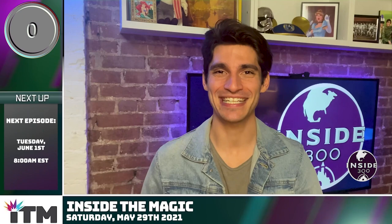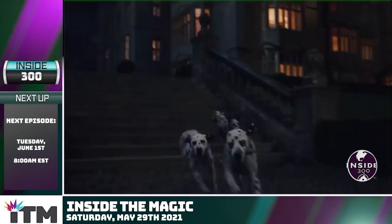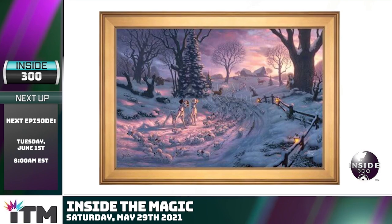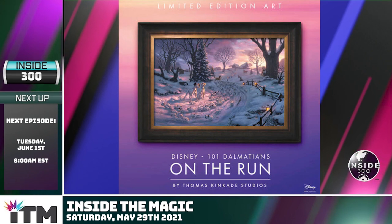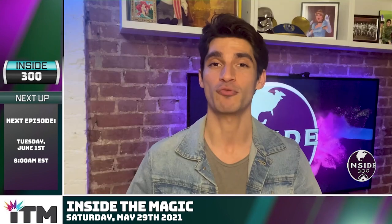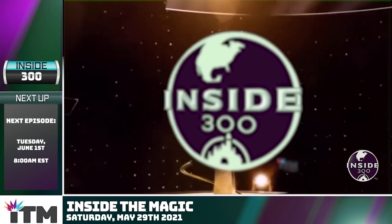That's going to do it for another episode of Inside 300. Remember that Cruella is out now in theaters and available on Disney+. To celebrate, you can win the Thomas Kincaid Studios On The Run limited edition art piece. This 12 by 18 framed canvas retails for over $800, and you can earn extra entries by resharing the sweepstakes or even resharing this episode of Inside 300.